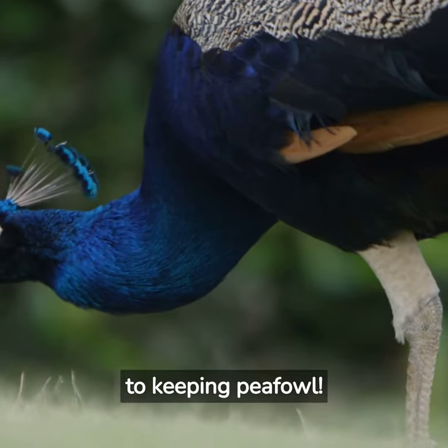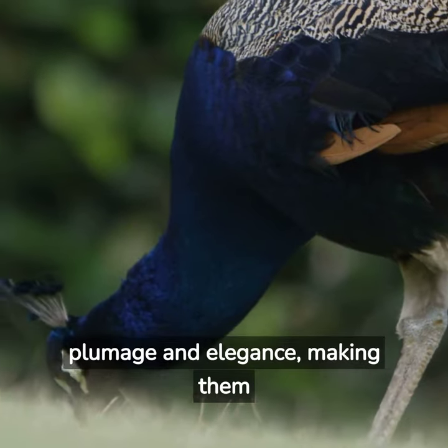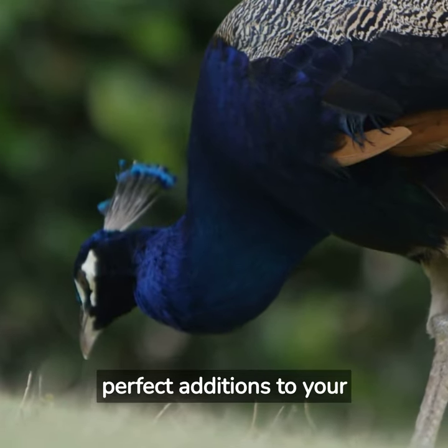Welcome to our beginner's guide to keeping peafowl. These magnificent birds are known for their stunning plumage and elegance, making them perfect additions to your farm.